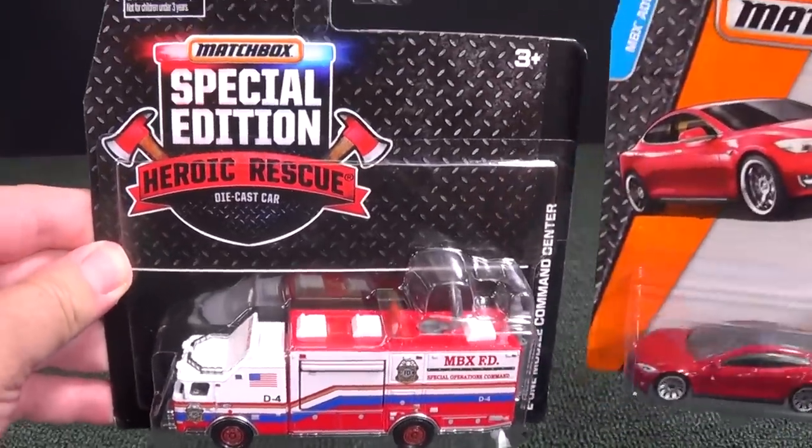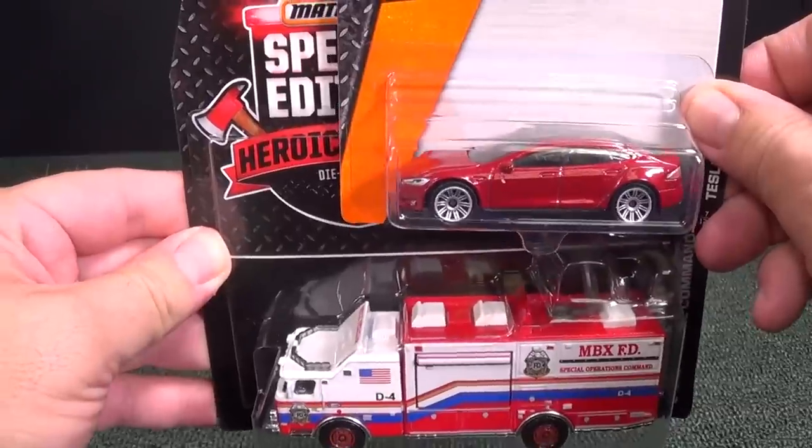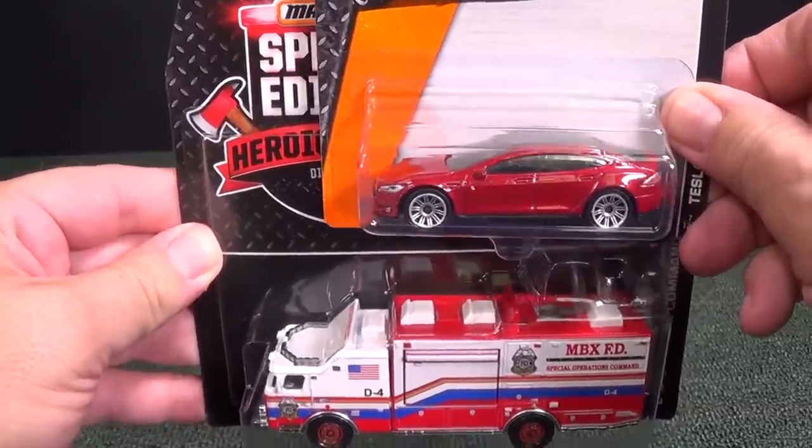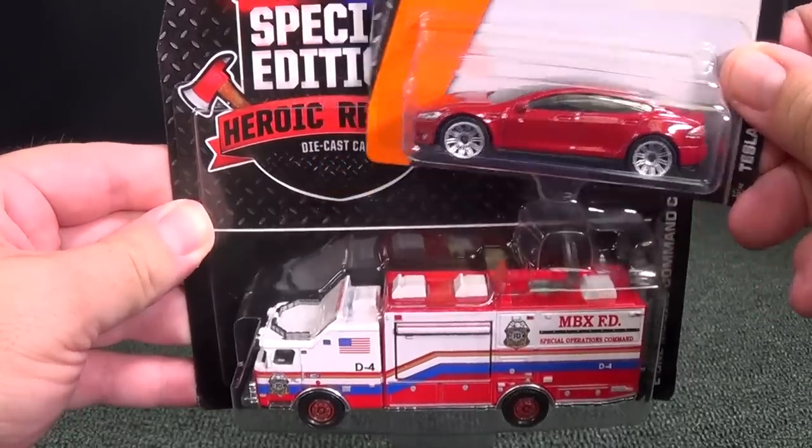They're a lot bigger than the regular Matchbox cars, and that's why they were Real Working Rigs — they're made to be like real scale. So this is what the scale of a car would be, and it makes sense compared to a big vehicle like that.